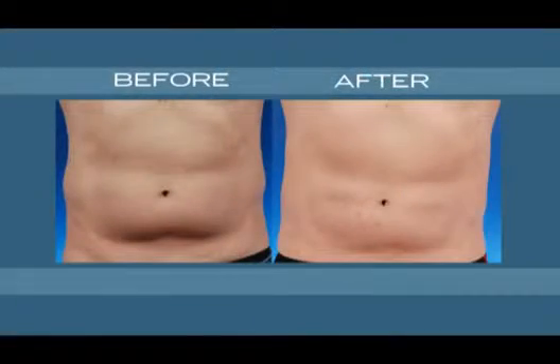Zeltiq is a process where we're actually able to remove fat without surgery at all. It freezes the fat selectively over the skin, it is totally painless, and slowly over time, if you've got love handles or a little fat on your stomach, we can actually melt that fat. You don't have to go to the gym for that, and there's no downtime associated with it.